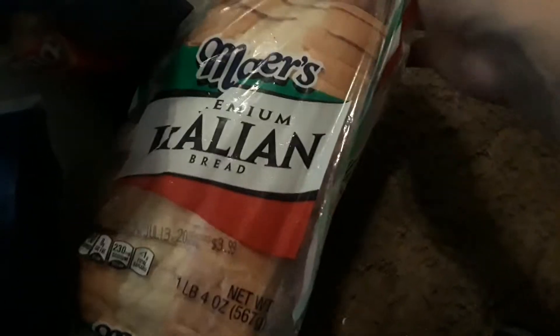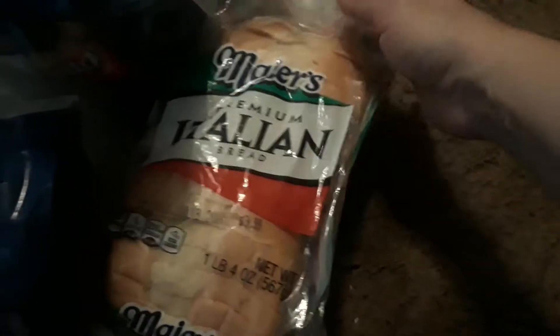I also got this big thing of Italian bread, and they gave me this one for free too. So I got this one here.